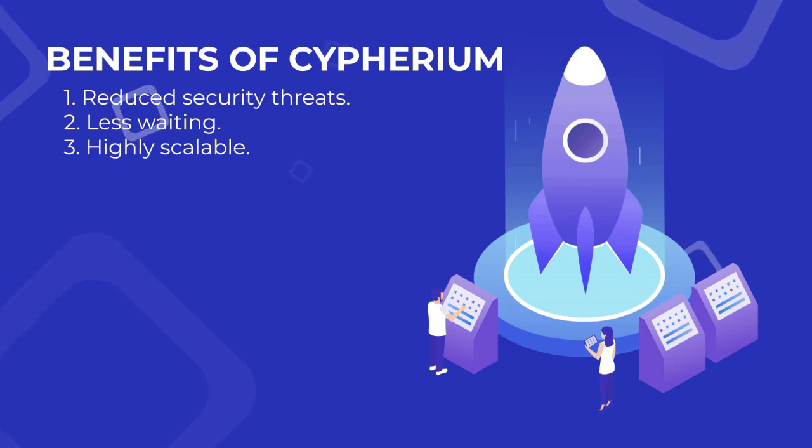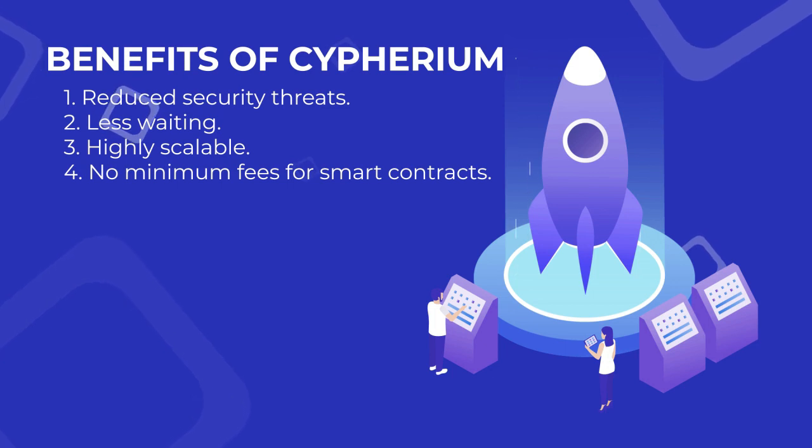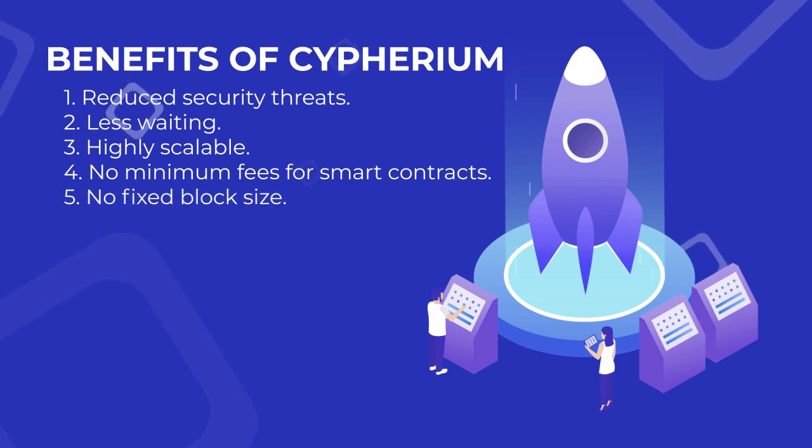Fourth, no minimum fees for smart contracts — having eliminated price minimums, businesses of all sizes can benefit from using the platform. Fifth, no fixed block size — faster, more adaptable transaction processing allows the technology to scale.